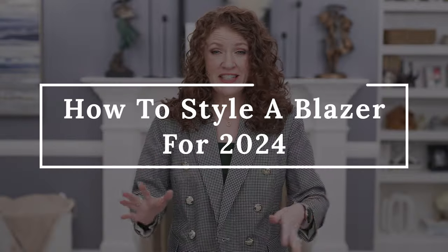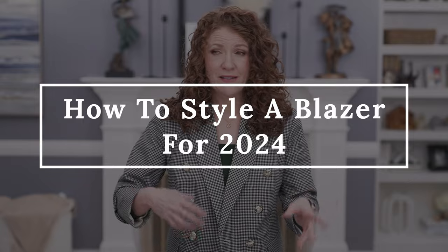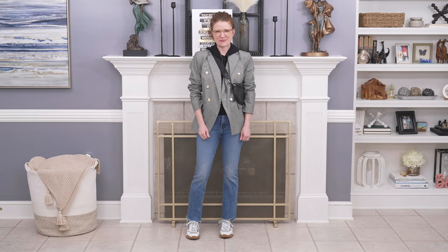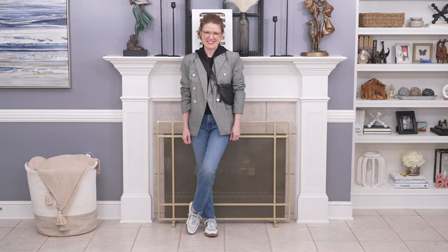I want to show you 10 outfits ranging from workwear and dressier all the way to really casual athleisure looks. I hope they inspire you to pull out a blazer you have or maybe get a new one. This is a new one for me from my Walmart haul - it's a cotton blazer so I think it's going to work throughout the spring and maybe even summer.